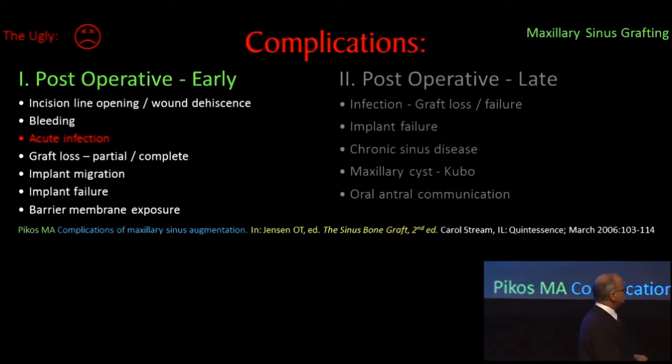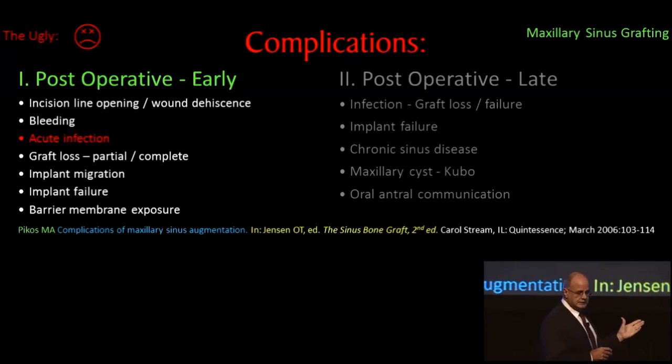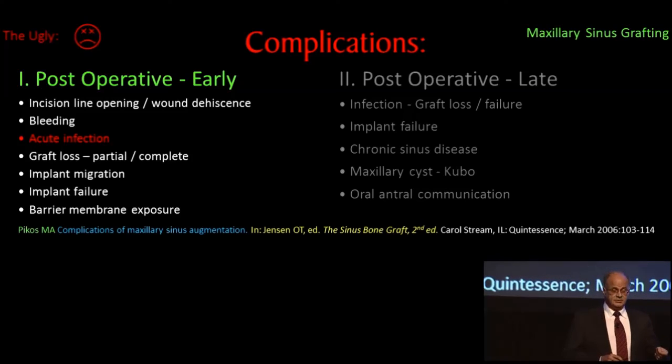Now with regard to complications — specifically addressing infections — I could talk all day on all the complications we can see with sinus grafts, from early post-op to late post-op to intraoperative issues as well.